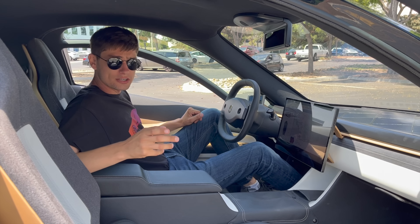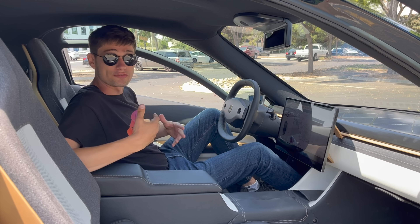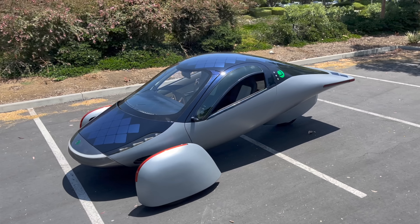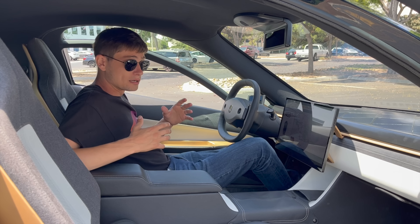First impressions of the Aptera are fantastic. It's very comfortable. It's a lot bigger in person than you first expect it to be. When I looked at videos and pictures on the internet, it looked a lot smaller, but now that I'm here in person, there's so much room. I feel like I have as much room in here as I do in my Tesla Model 3, which is beyond me.